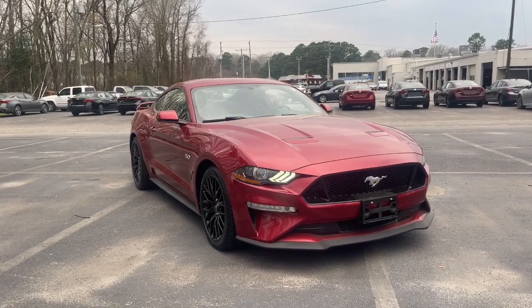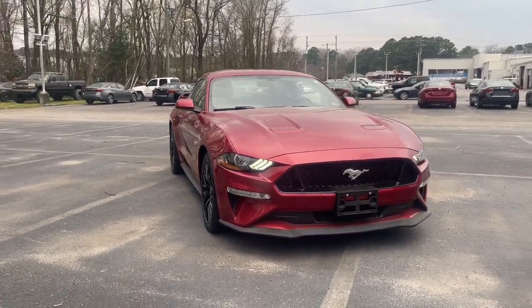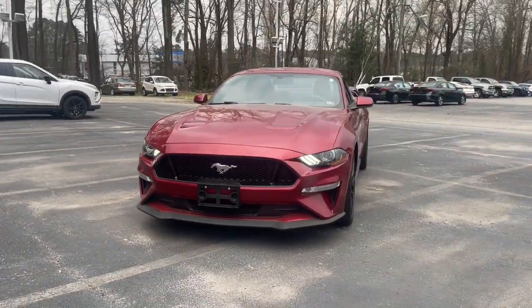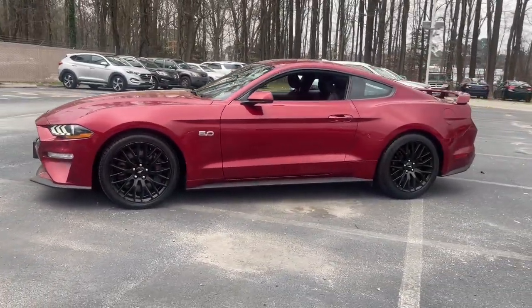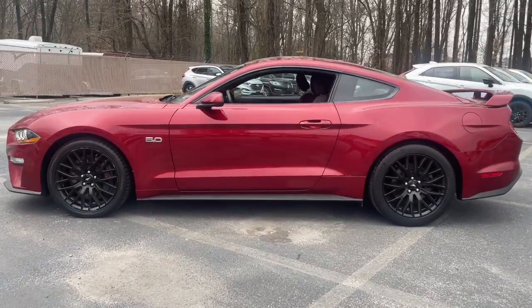Get into the 2019 Ford Mustang. This vehicle is an outstanding buy with fewer than 80,000 miles on the odometer. There has never been a better time to get behind the wheel of the legendary Mustang.